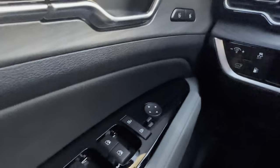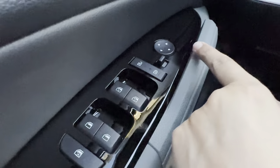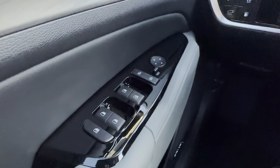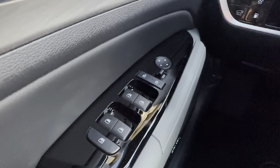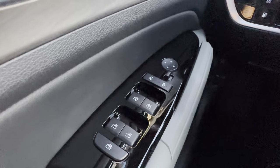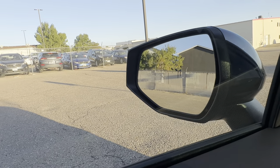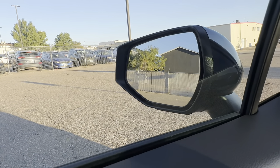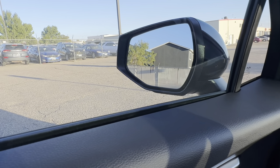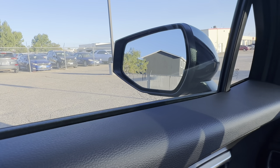Right away I want to point out memory seating in this vehicle. You have one-touch roll-up and down windows, locks, mirror controls, and child locks. You do have blind spot detectors — that triangle on the mirror will highlight orange if someone's in your blind spot. If you also activate your turn signal, it will not only highlight orange but also beep at you.